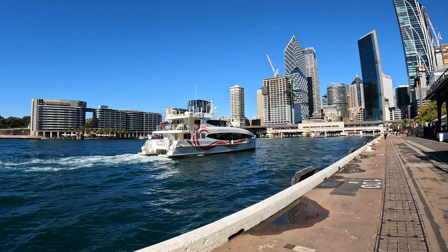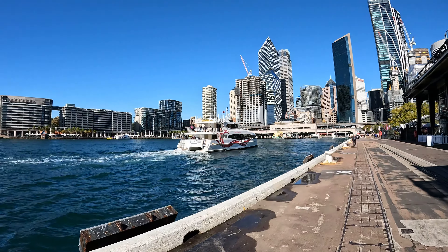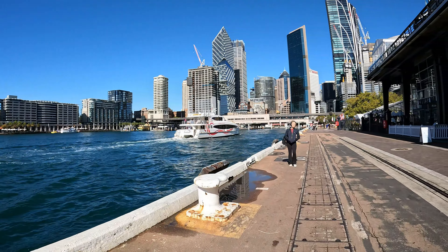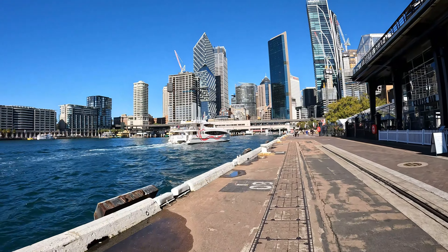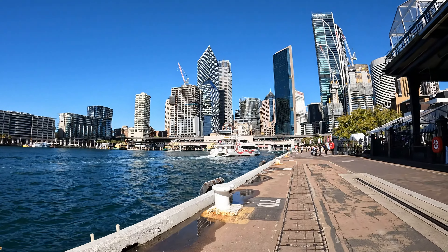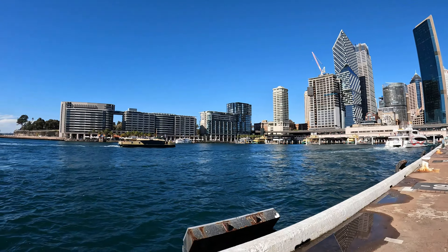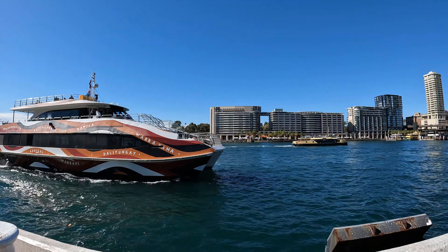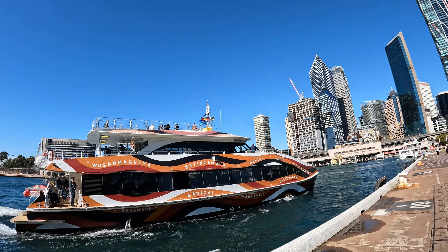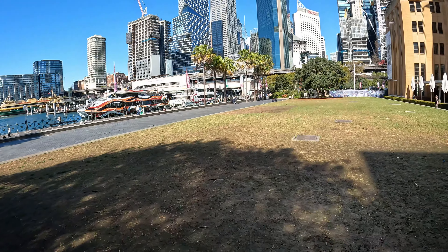There goes one of the private ferry operators — Fantasy. I know what they look like because I'm going to take a trip on one of those in the coming weeks. That girl's moving along the wharf with her big headphones on, doing a bit of freestyling. Here comes another private ferry by the looks of things — a few tourists on the top deck of that one.